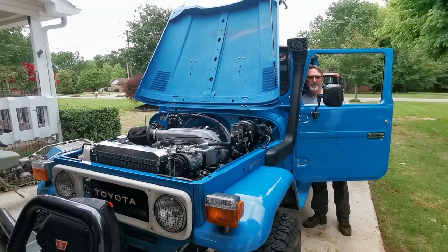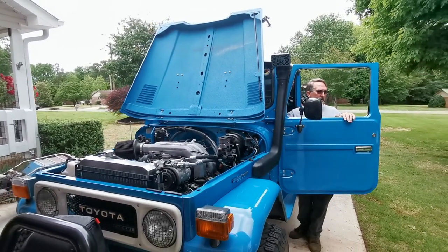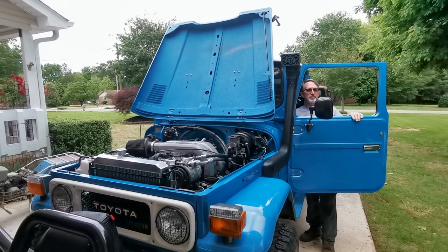How long has it been since you started this thing? I think I drove it about two weeks ago to roll it out of the driveway, so it's been at least two weeks since I've started it.